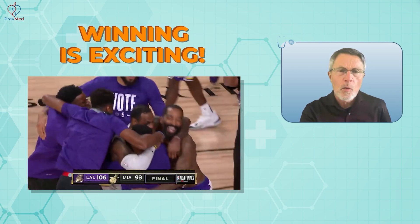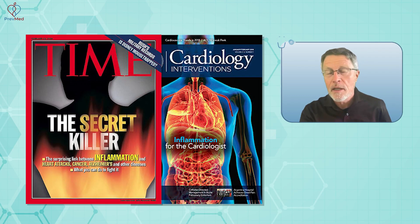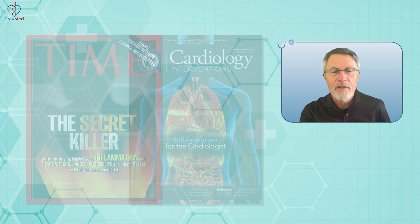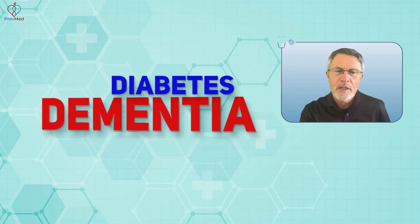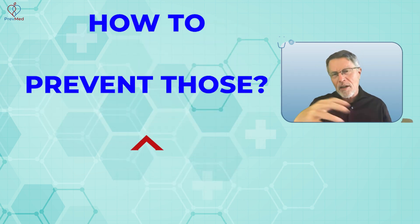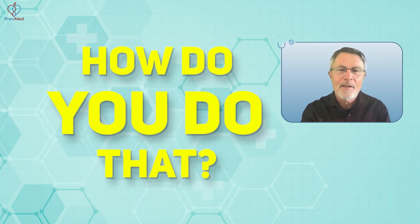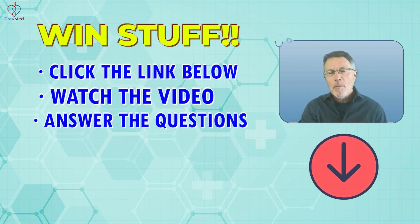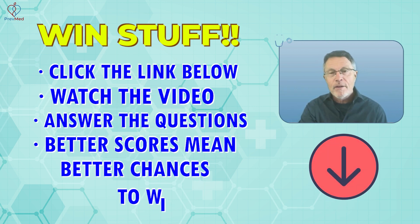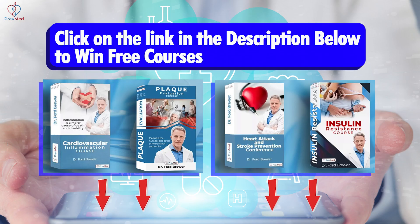Winning is exciting, but what you're winning matters even more. How about the chance to win another couple of decades of healthy life by understanding the cause of heart attack, stroke, dementia — the major killers and disablers — and how to prevent those? You can win these courses to do just that. Click the link below, watch the video, answer the questions, and the more you answer right, the better your chances of winning. Give it a try — win things like free courses that can save your life.